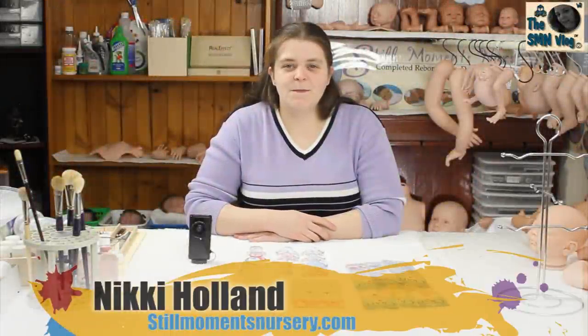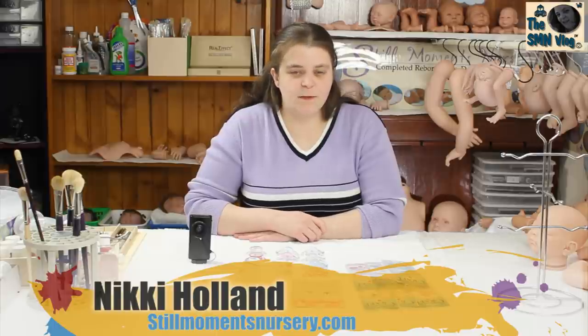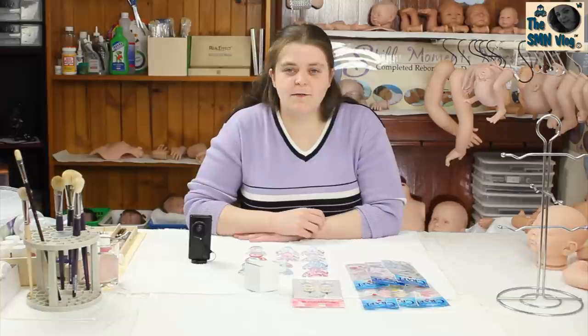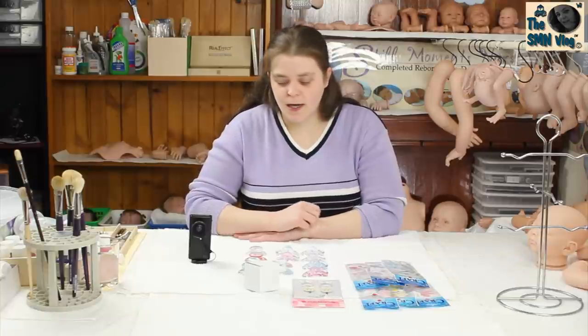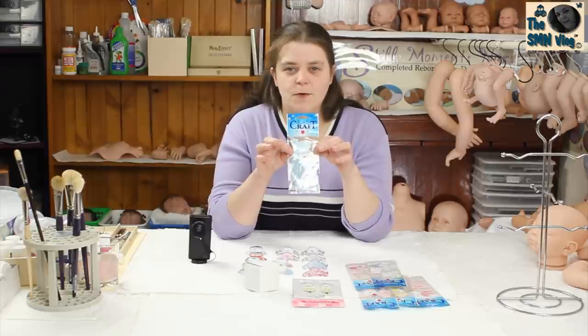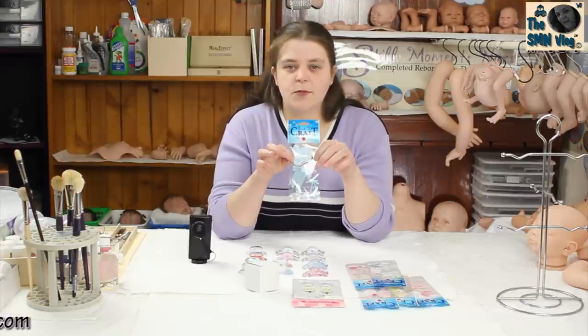Hey guys, it's Nikki from Still Moments Nursery. I just wanted to show you a couple of the little stickers that I've got for my baby books and a couple of new dummies that I've got for my custom order dolls. Here are the stickers — they're the little 3D stickers that I put on to the 3D baby book that I offer.